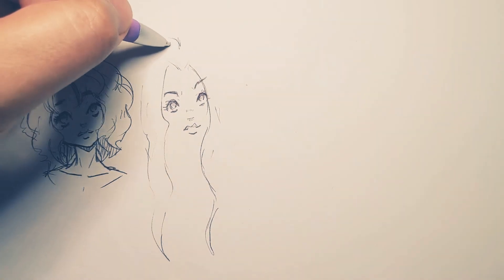What do you think of her face? Maybe she's going to have straighter hair — a little wavy, but otherwise pretty straight, don't you think? There we go.